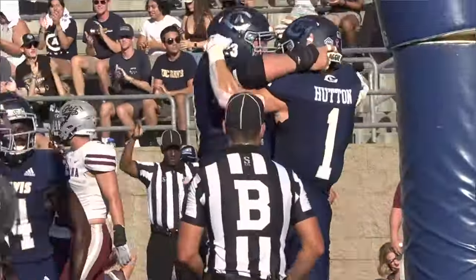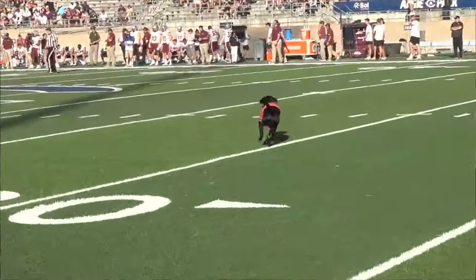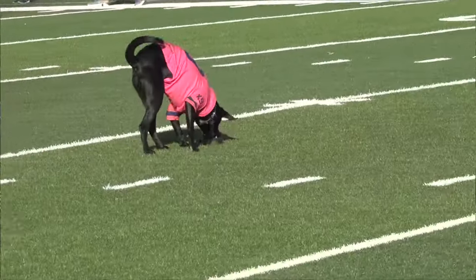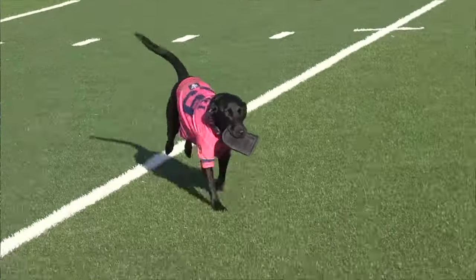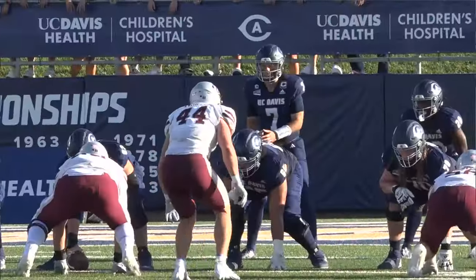On the ensuing kickoff for UC Davis, we're going to pause to show some appreciation to Corey — that's the Rocket Dog. She's a three-year-old Labrador retriever, and she's responsible for retrieving the tee after every UC Davis kickoff. She's just as cute as she wants to be.